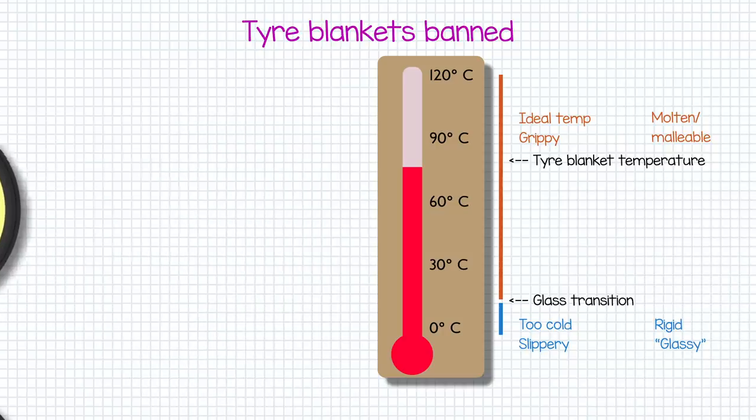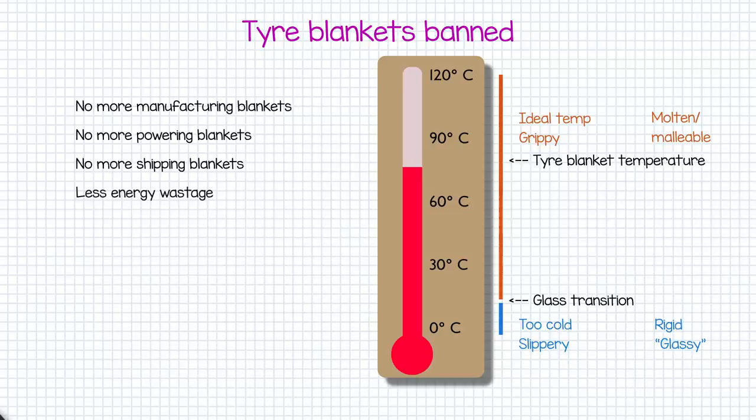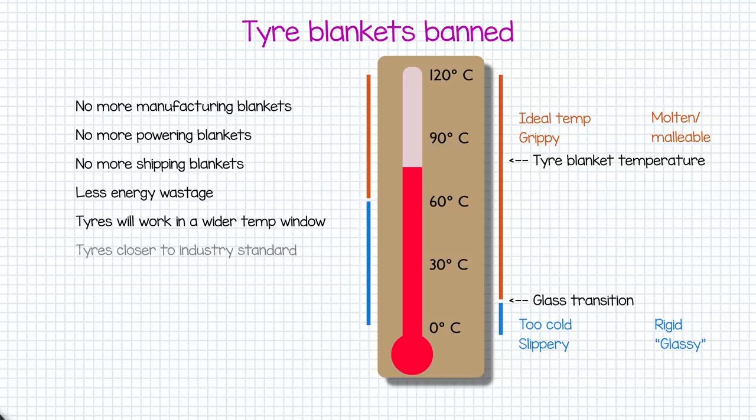So banning tyre blankets will effectively be an overall good. Not only will it save costs and be more energy conscious, it will allow for the development of tyres that work in a much wider operating window, which is both better for racing and more relevant to tyres that exist in the real world.